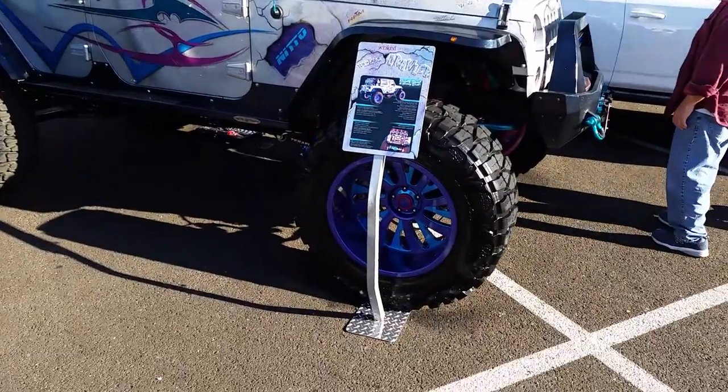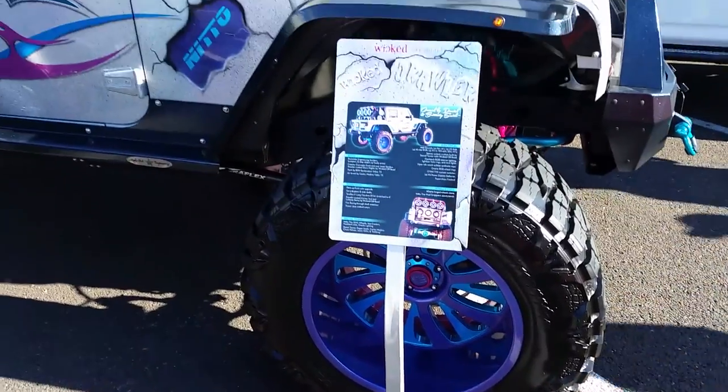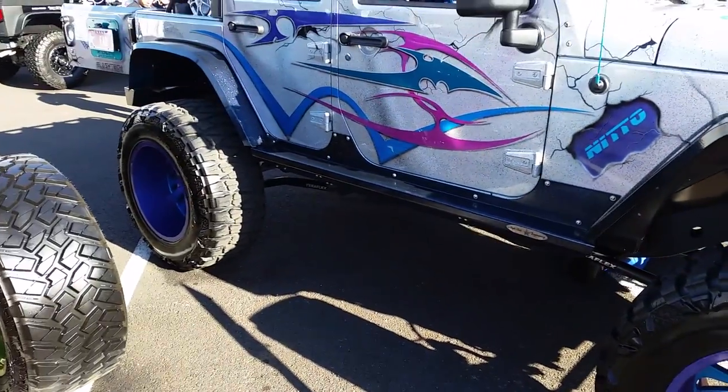Nice Jeep, got the 22x14 XD Series wheel. Beautiful, beautiful wheel.